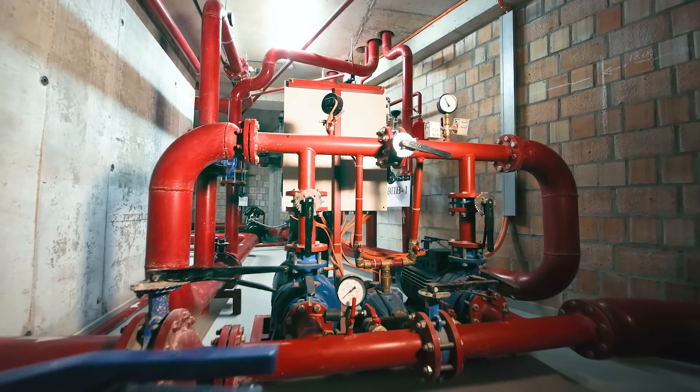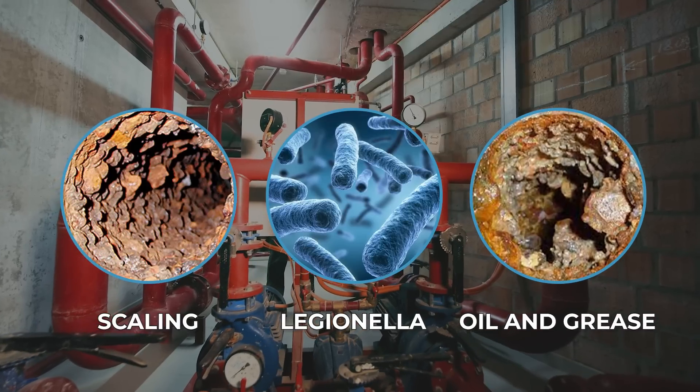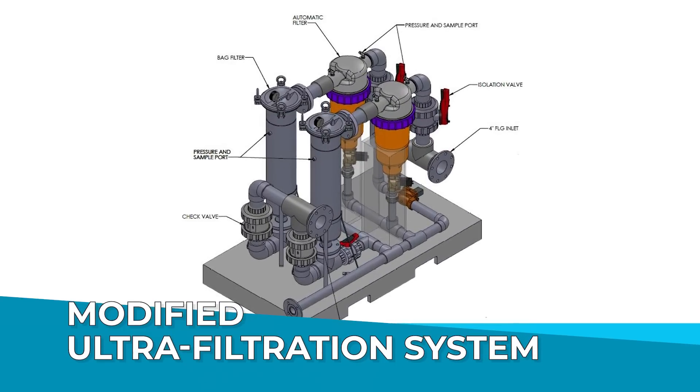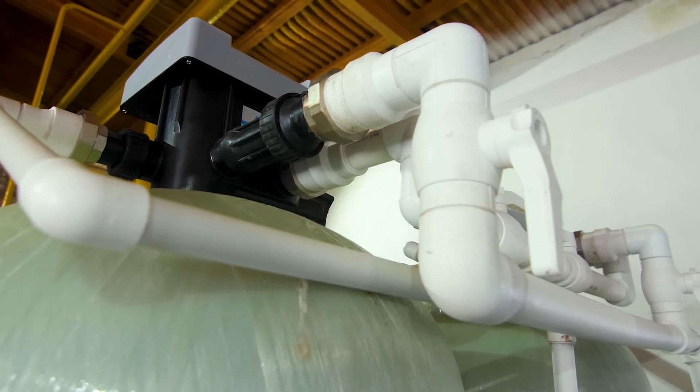Say goodbye to low cycles of concentration, scaling, Legionella, and oil and grease contaminants. Our modified ultrafiltration system tackles it all, ensuring water purity like never before.